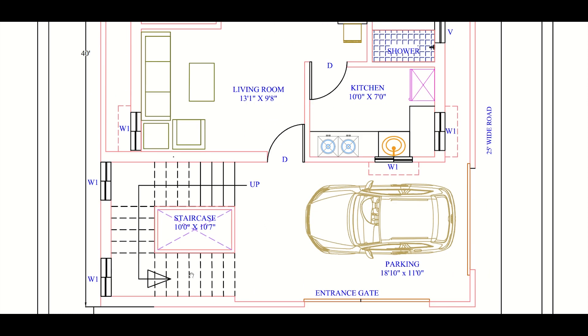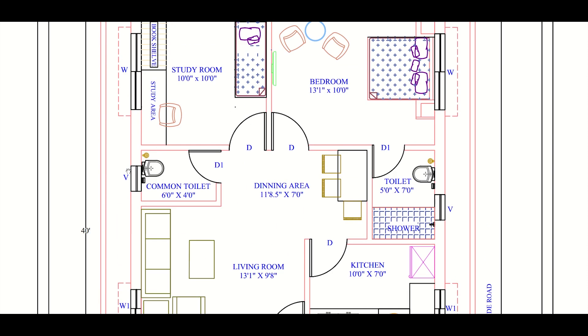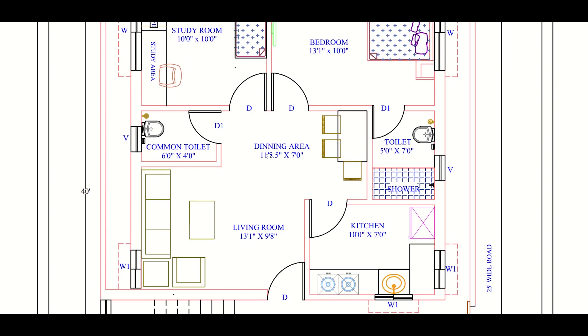Going back to the living room — the entrance is through this door. We have given an offset of 2 feet from the boundary wall for ventilation purposes on all sides. The living room has a window and sofas for sitting of guests. The size of the living room is 13 feet 1 inch by 9 feet 8 inches, which is sufficient for guests and also for persons of the house.